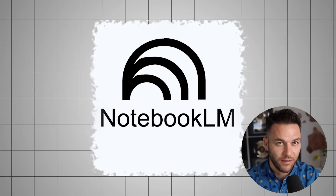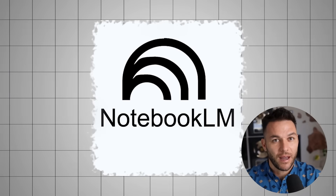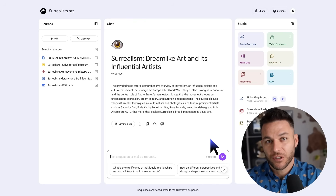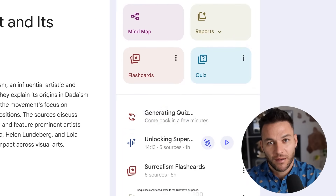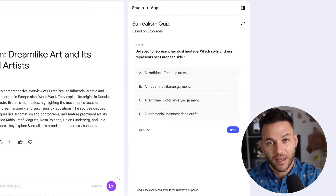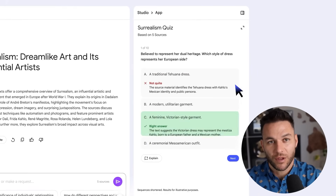So what exactly is Notebook LM? Think of it as your personal AI research assistant that only works with the information you give it. Unlike ChatGPT or Claude that pull from the internet, Notebook LM only uses documents you upload — PDFs, Google Docs, audio files, YouTube videos, whatever you put into it.